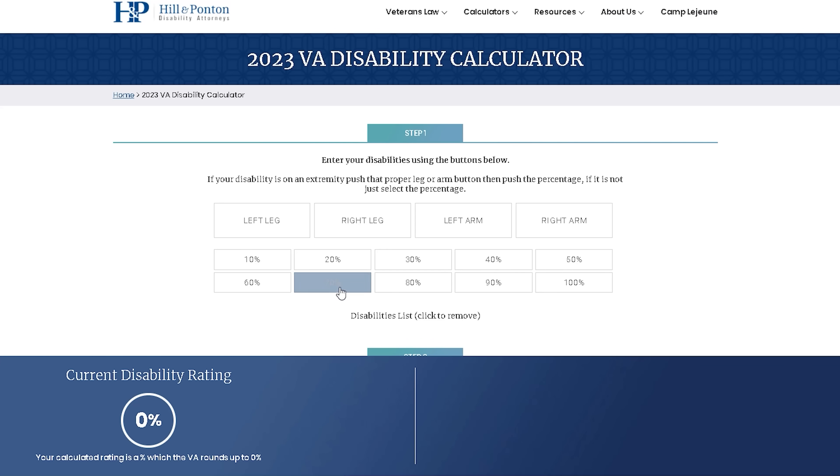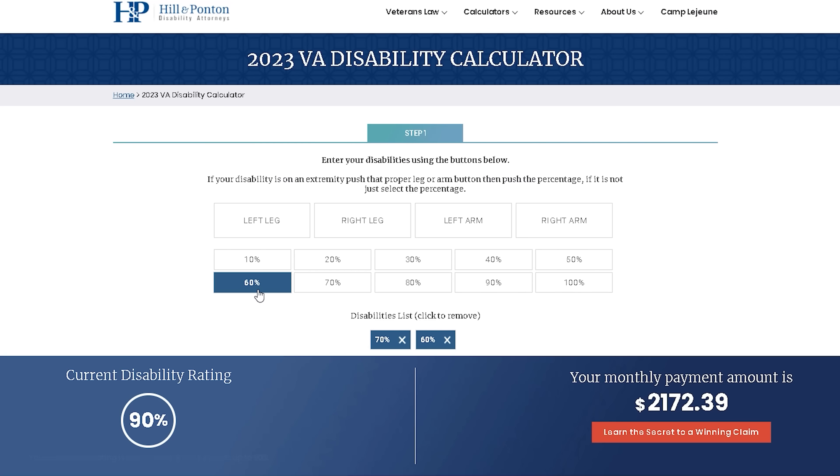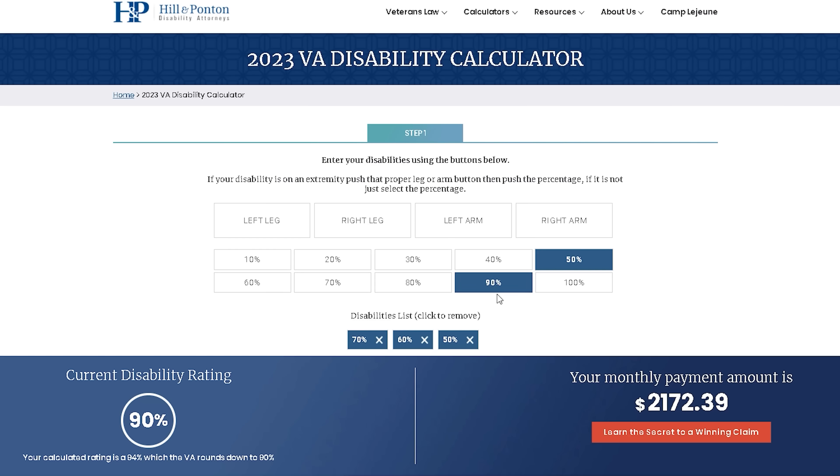Then we add in a 60% rating for Meniere's syndrome. 70 plus 60 — we're not using normal math, this is the combined ratings table, aka VA math. Then we add in a 50% rating for migraines or a 50% rating for sleep apnea. Either one of these will get us to 94%, as you can see here on the calculator.